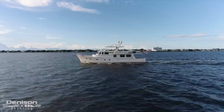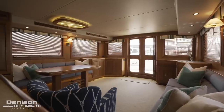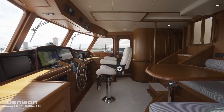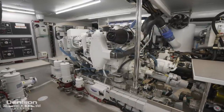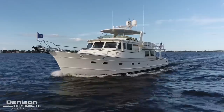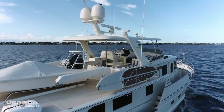This pristine captain-maintained 65 Fleming has a three stateroom, three head layout, a spacious salon joined with a fully functional galley with tons of storage. Powering Showtime is a pair of Cummins QSL 9 continuous duty engines, each 410 horsepower apiece. The upside to these engines is lower maintenance costs, they're more economical, and provide an impressive 1,600 nautical mile range at ten and a half knots.